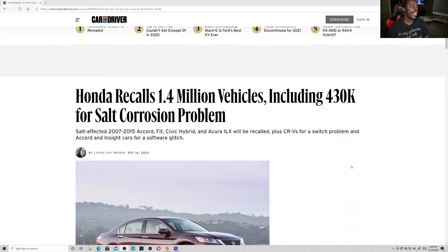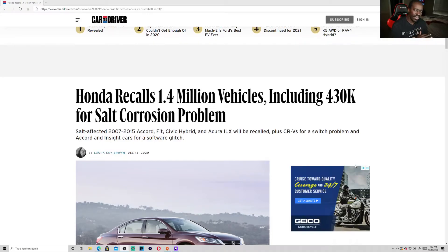Let's go ahead and talk about Honda recalling 1.4 million vehicles, including 430,000 for salt corrosive problems. When I had my Honda, I think the only one I had an issue with was the 2008 Civic Si, where the paint starts fading out too early.